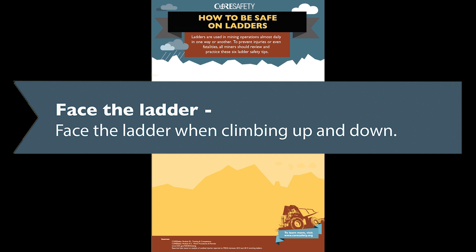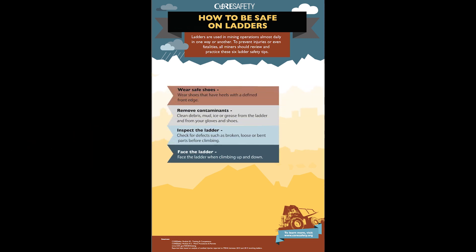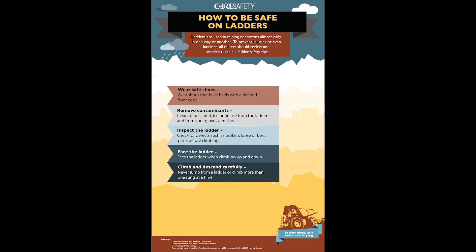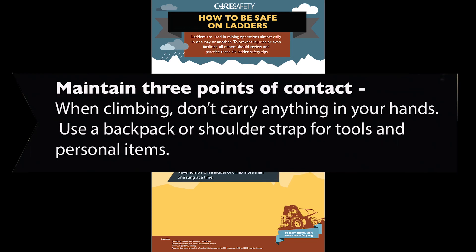It's also important that you face the ladder whether you're climbing up or down, and do so very carefully. Never jump from a ladder or climb more than one rung at a time. Lastly, maintain three points of contact at all times. When climbing, don't carry anything in your hands — use a backpack or shoulder strap for tools and personal items.